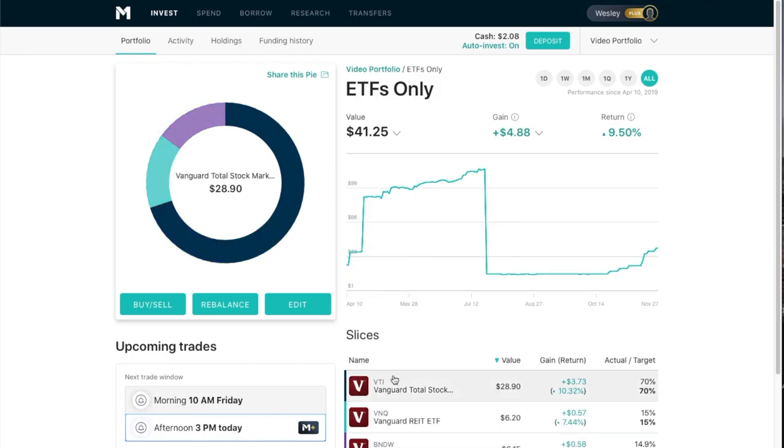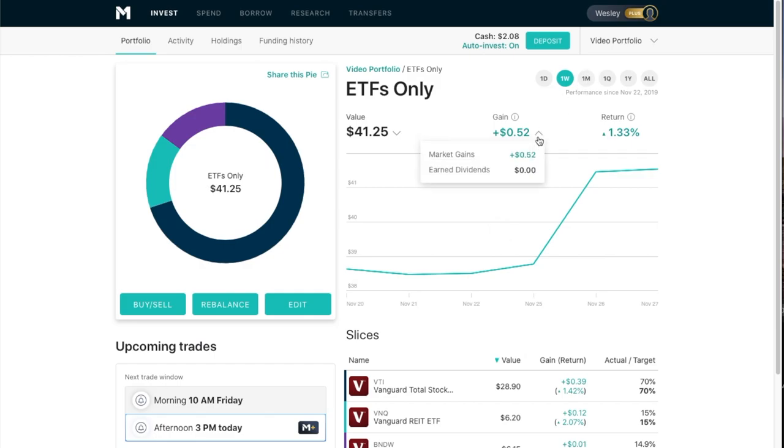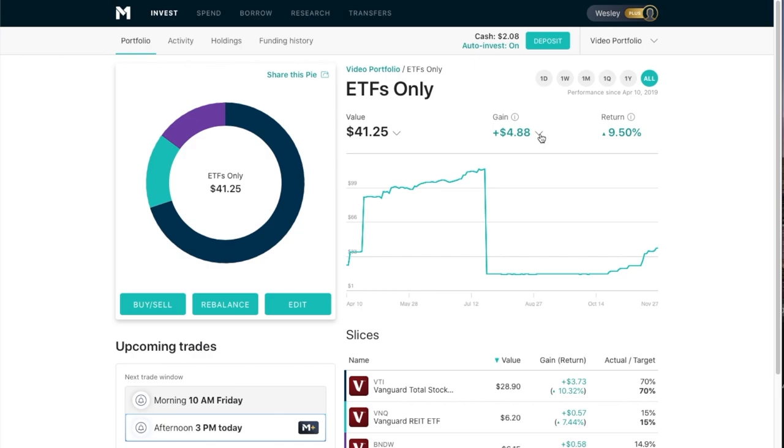If we go into our ETF-only portfolio or slice of the pie, we see that we have VTI, VNQ, and BND. The ETF portfolio for the day is up 9 cents; for the week, 52 cents, no dividends. For the month, 80 cents with 1 cent dividend. For the quarter, $1.30 with 8 cents dividend. Overall, $4.88 with 55 cents in dividends, representing a 9.50% return.